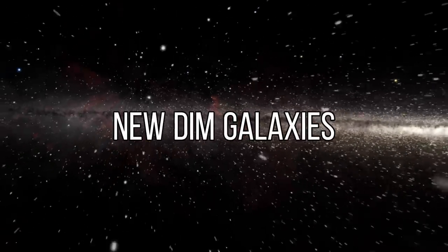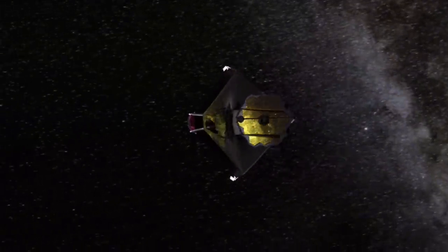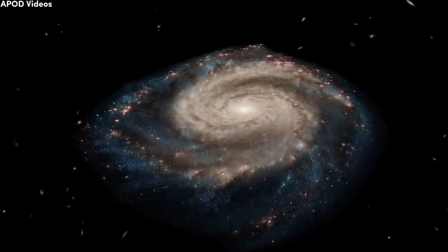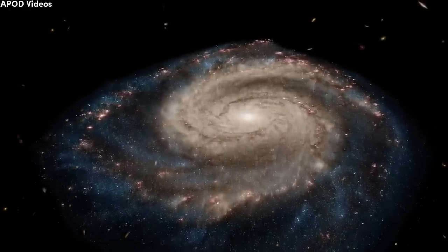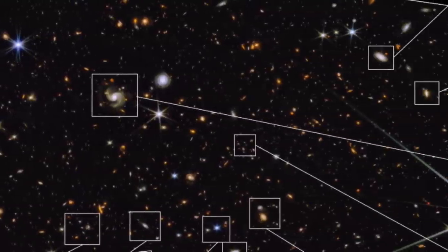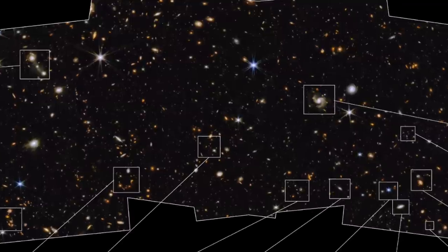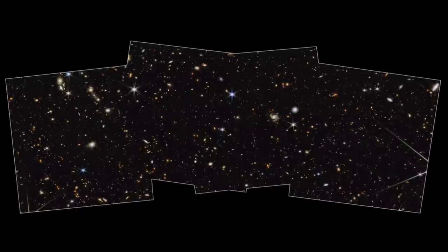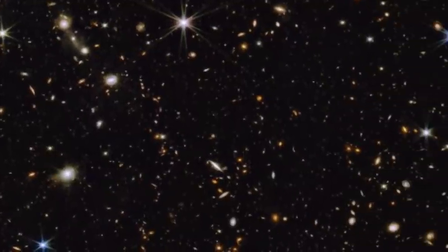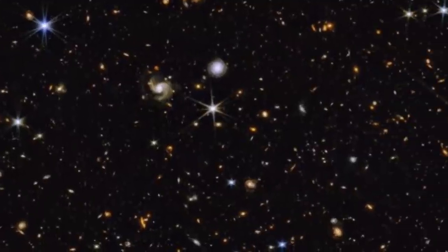The James Webb Space Telescope has captured one of the first wide-angle, medium-depth images of space. The new snapshot showcases a portion of the sky known as the North Ecliptic Pole. The image covers an area of the sky roughly equivalent to 2% of the full moon, but contains thousands of galaxies and individual stars. The medium-depth refers to the faintest objects visible in this image, with an approximate magnitude of 29 — about a billion times fainter than what the naked eye can perceive. The image incorporates eight different colors, ranging from near-infrared captured by James Webb to three colors of ultraviolet and visible light from the Hubble Space Telescope.